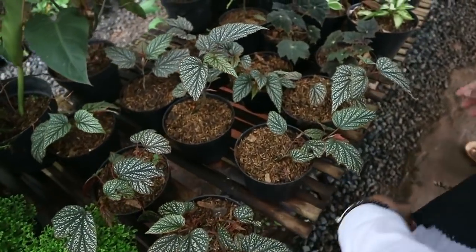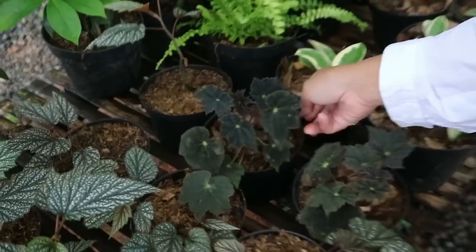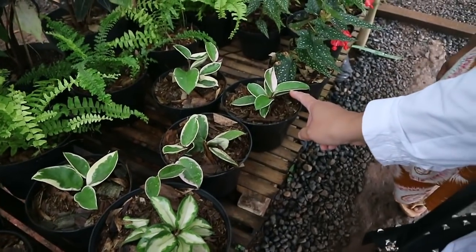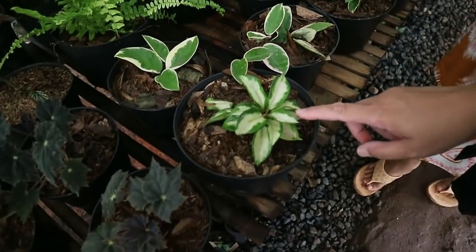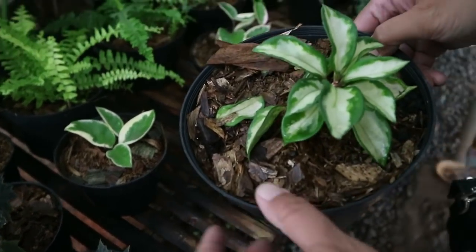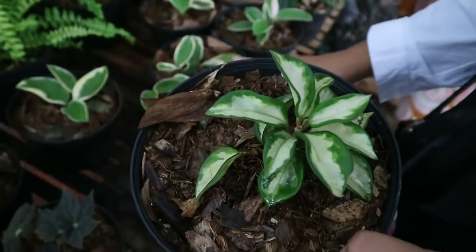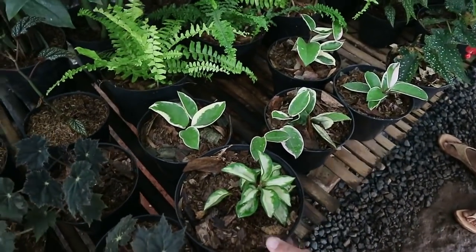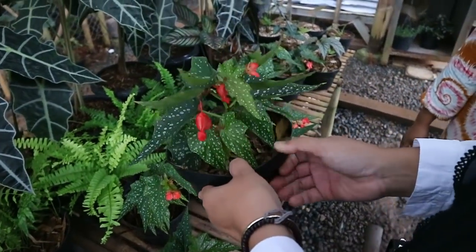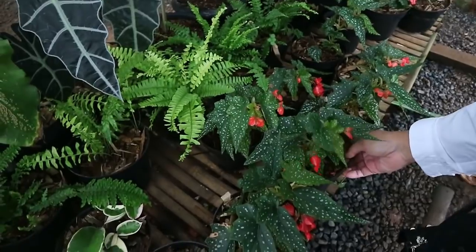Another type of Begonia - same price, 25,000. Then there's Hoya - 20,000. The varieties here include Hoya Stricolor and Hoya Varigata (Parigata) - only one stock left. Also Hoya Carnosa - 20,000 rupiah. More Begonia here too - 25,000.